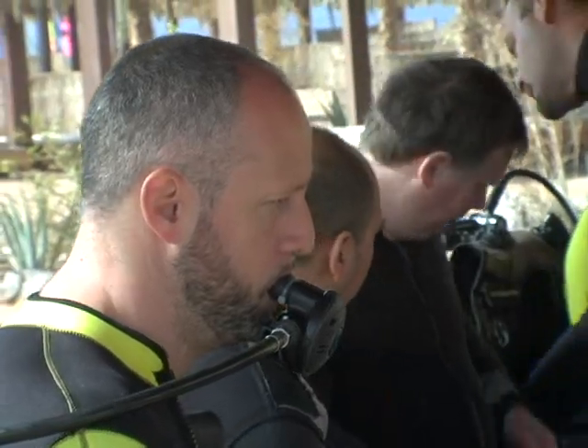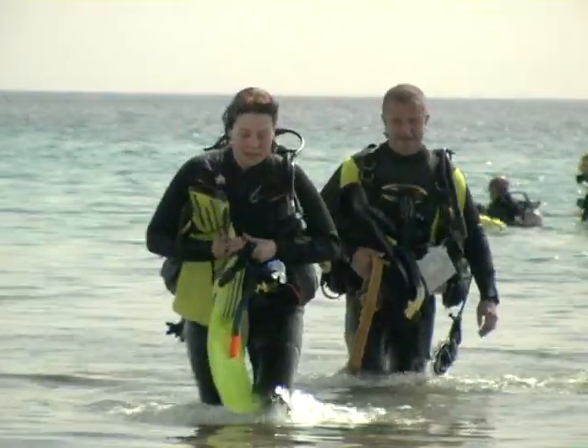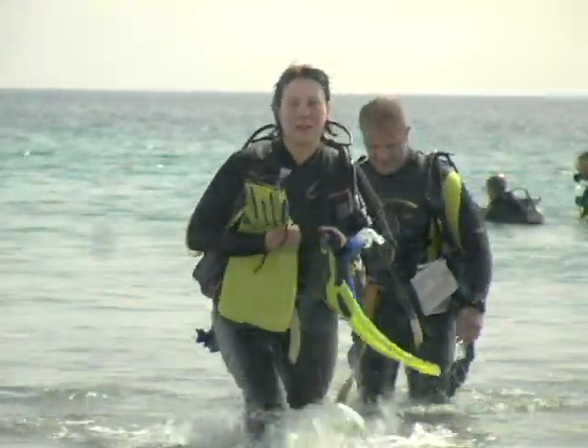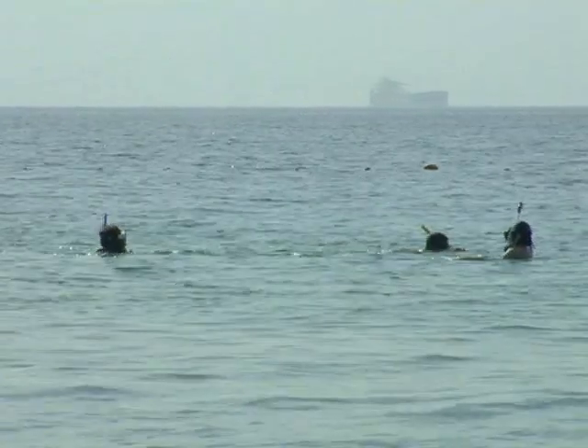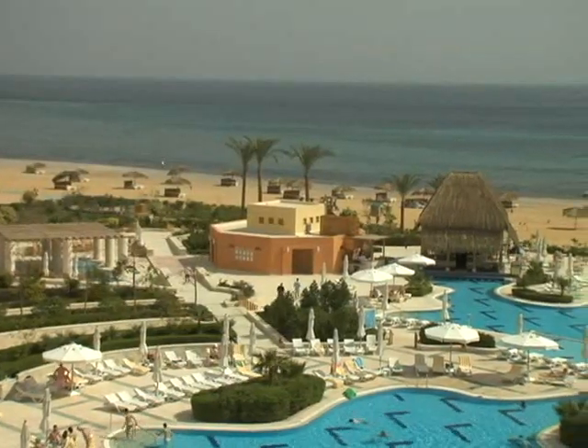The Red Sea ranks as one of the best diving destinations in the world because it is such a diverse coral sea. It is perfect for beginner divers as well as experienced divers. The most accessible activity is snorkelling — you can do it from just about every single hotel beach in the Red Sea itself.